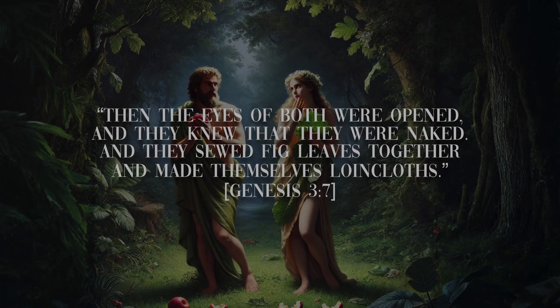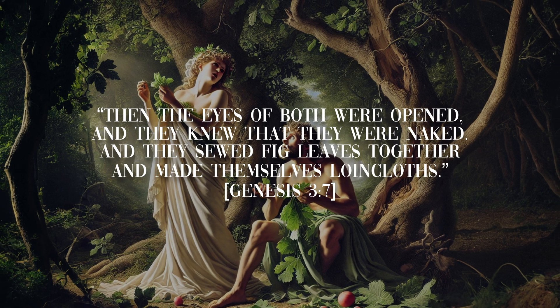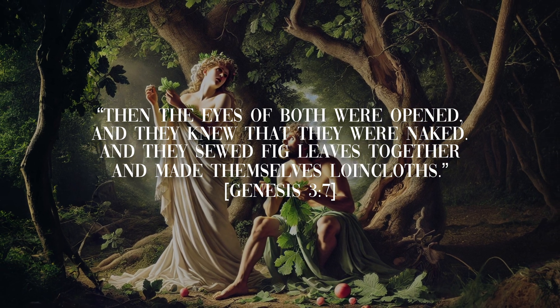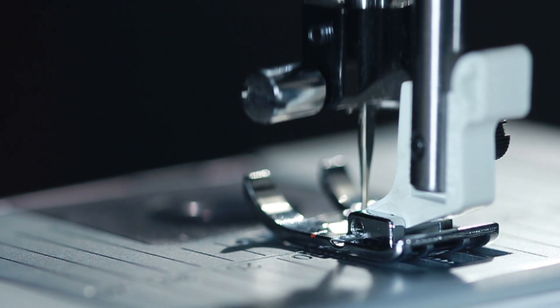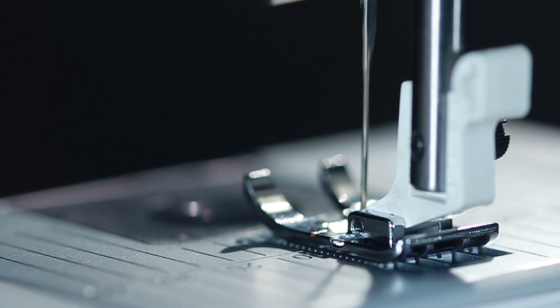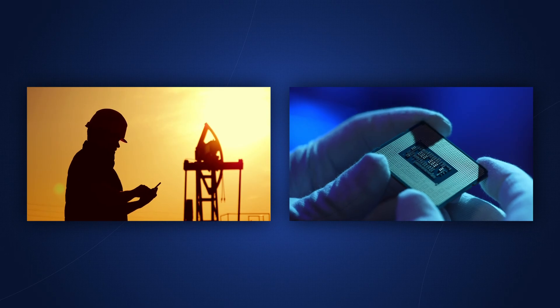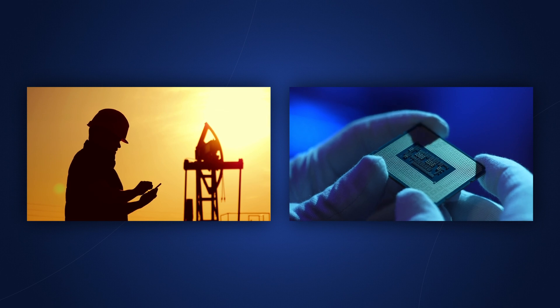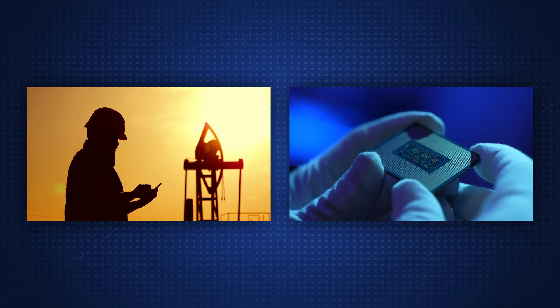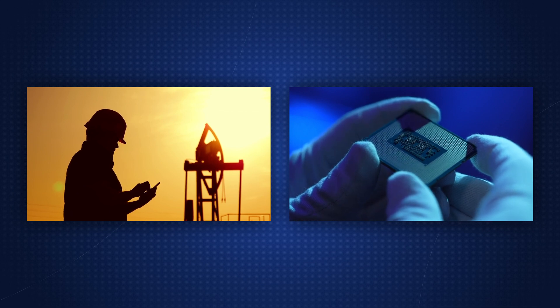Then the eyes of both were opened and they knew that they were naked, and they sewed fig leaves together and made themselves loincloths. What this means is clothing is the oldest type of technology, straight from the Garden of Eden, and it has been evolving since then. This evolution led us to develop proper clothing for explosive environments and the ability to work with ESD-sensitive equipment like the one we have here.